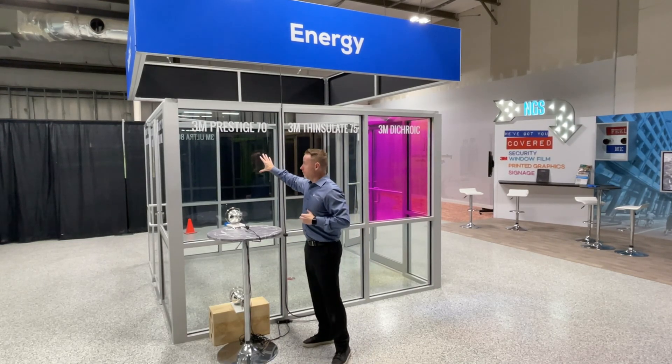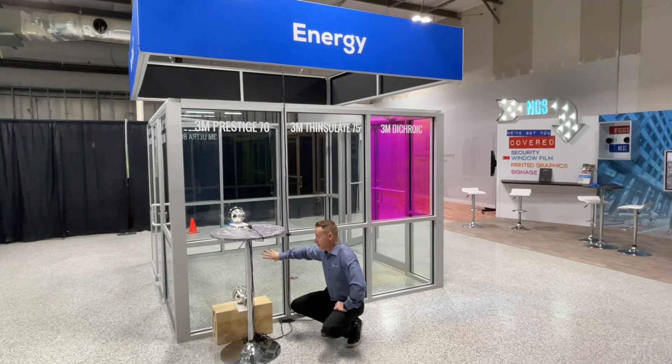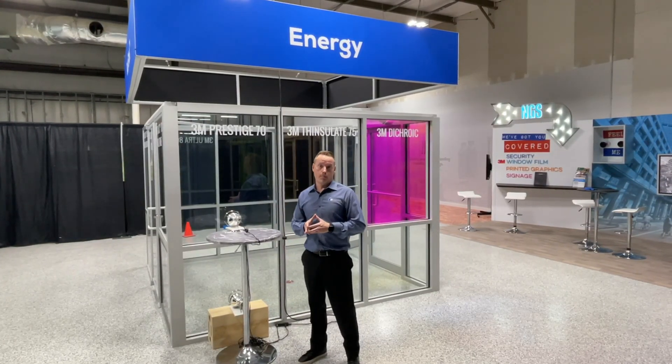We have this product installed here on quarter inch single pane clear glass. You can barely tell it's on there. This panel down here is quarter inch single pane glass with no film. So — Prestige 70, no Prestige 70. We're going to go inside and demonstrate how this film performs.